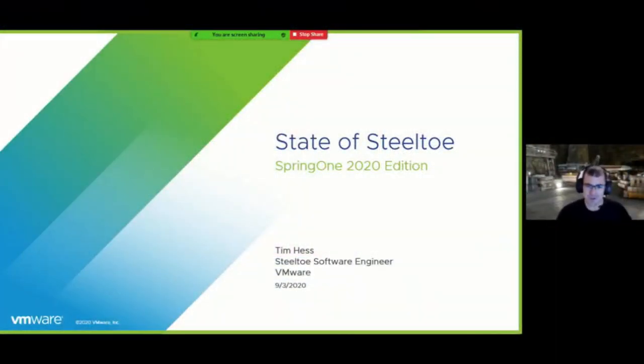Welcome to my talk. Thanks for coming to hear about the State of Steeltoe in the year 2020. My name is Tim Hess. I work for VMware as an engineer on Steeltoe and was with Pivotal before the acquisition, for a grand total of about three years on this project. As a friendly .NET developer speaking at a Java conference, I'll try to avoid confirming whether or not I'm a member of the Rebel Alliance.